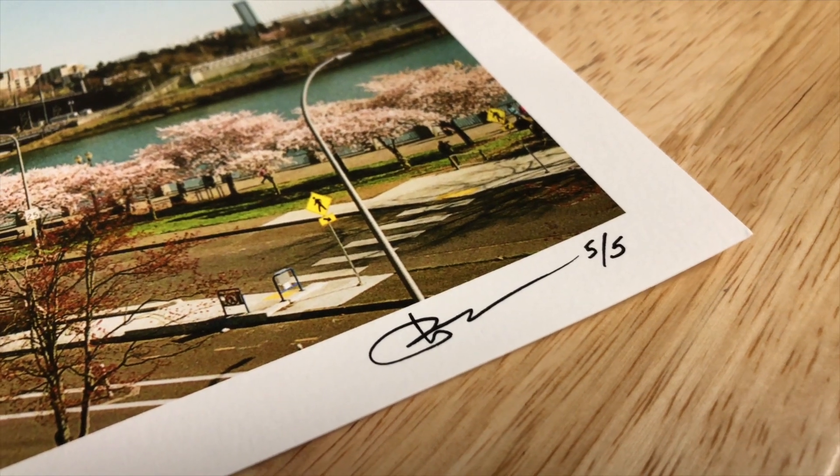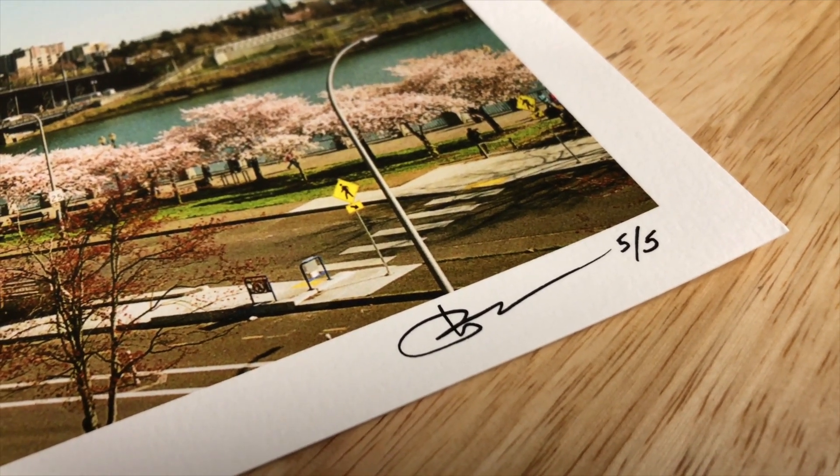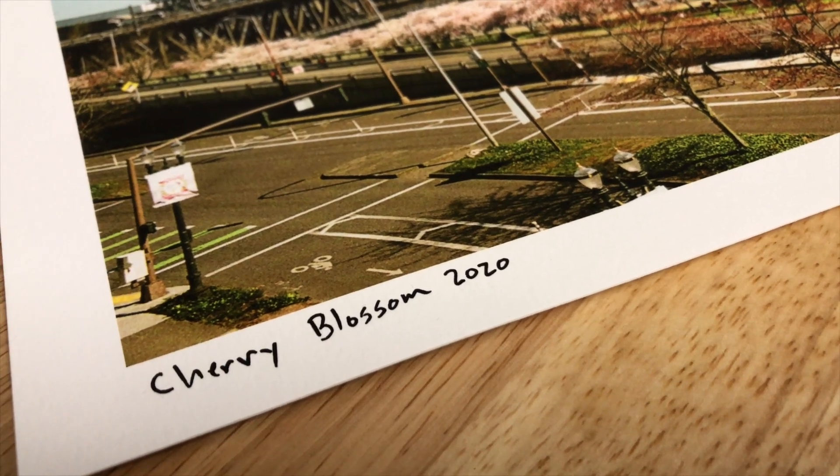Starting now, there are already a few up on my website — prints in different sizes, all limited edition. Each print, based on size, will only have five copies, and when they're gone, they're gone. I'll randomly upload different images throughout each month. They'll all be numbered with a name of the location or something identifying the image.